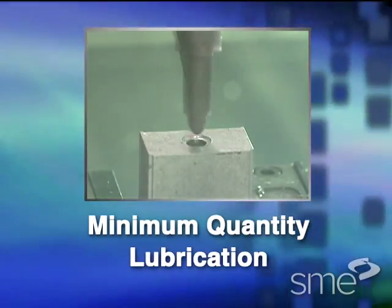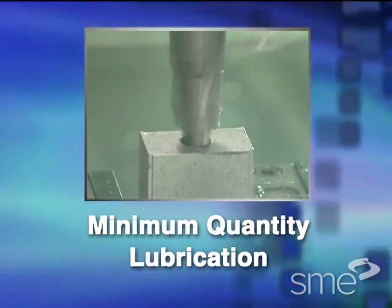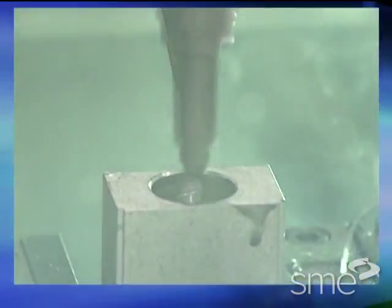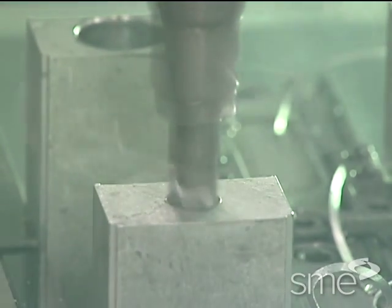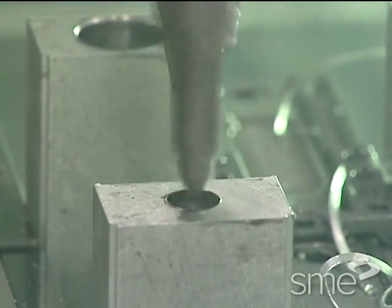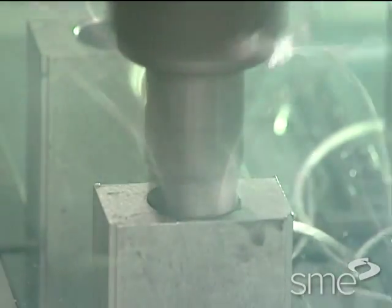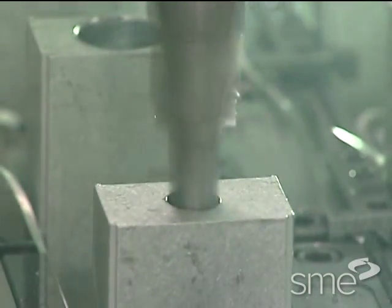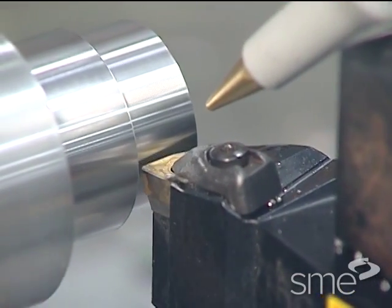In various metal machining and forming processes, there are ways of dramatically reducing how much lubricant or coolant is used. These methods are usually grouped under the term near-dry machining, or more inclusively, minimum quantity lubrication — MQL.